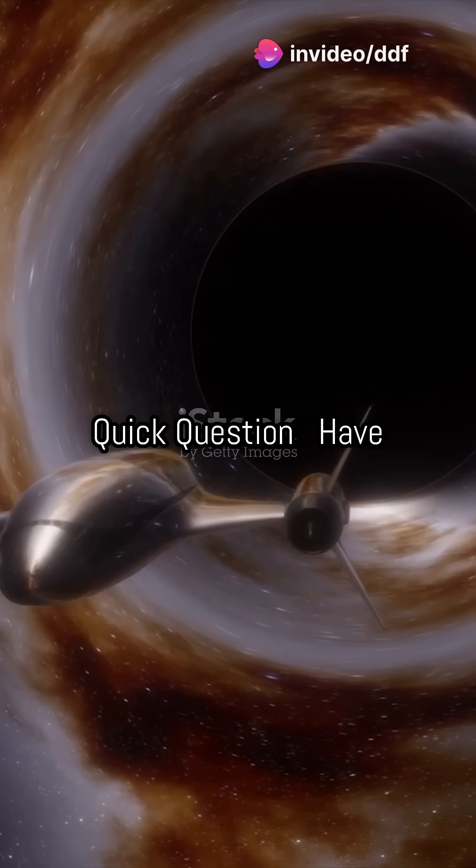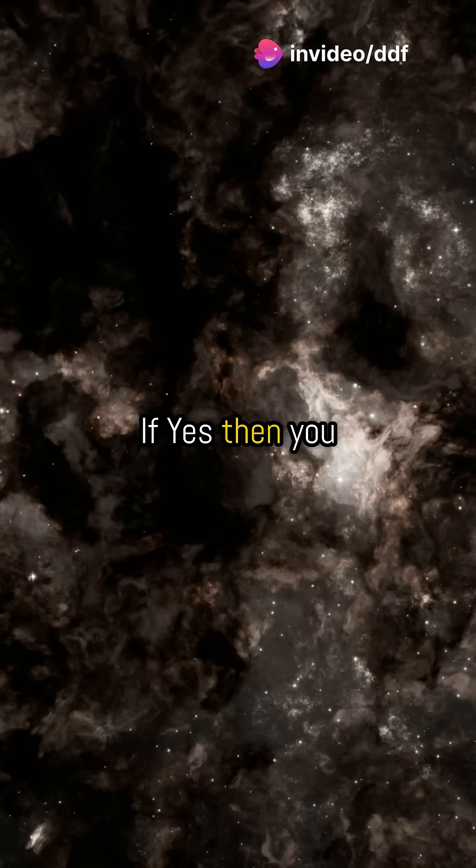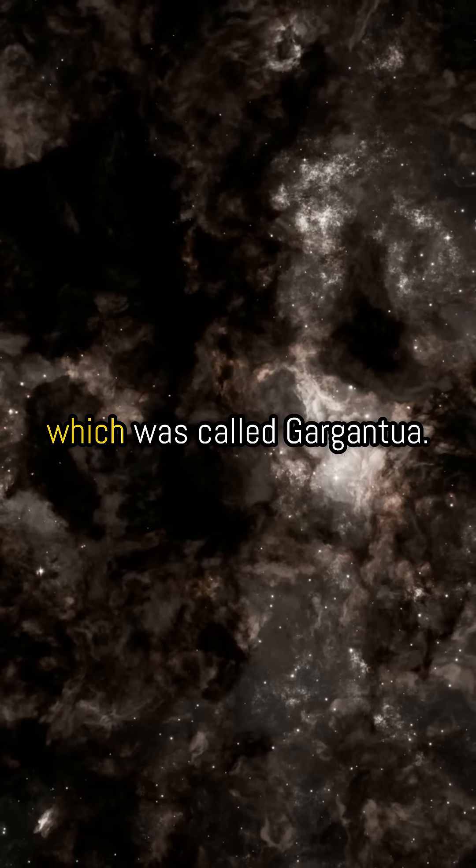Let me ask you a quick question. Have you ever watched the movie Interstellar? If yes, then you might have wondered about the massive black hole shown in the movie, which was called Gargantua.